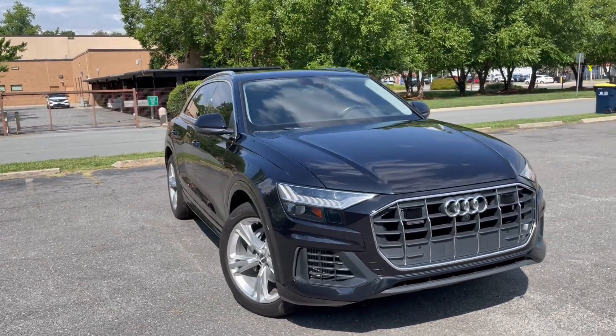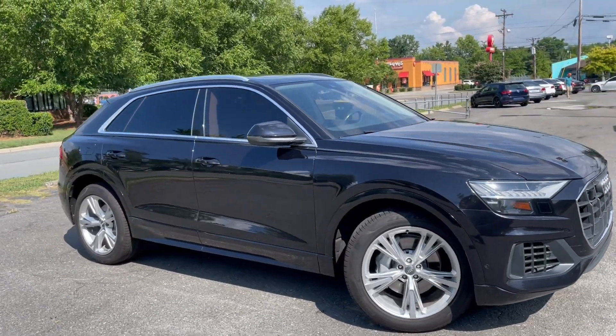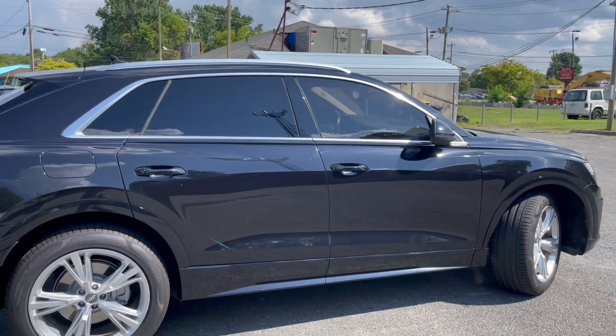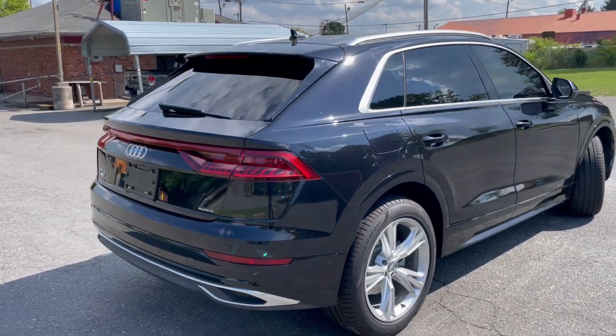For more information and details about this Audi Q8, contact Carolina Auto Imports at 704-599-2020, or reach us online at www.CarolinaAutoImport.com.